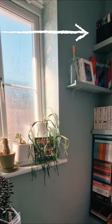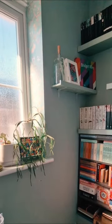On the top shelf I have classics from Penguin and Wordsworth. The same on the second shelf, along with a storage cube.